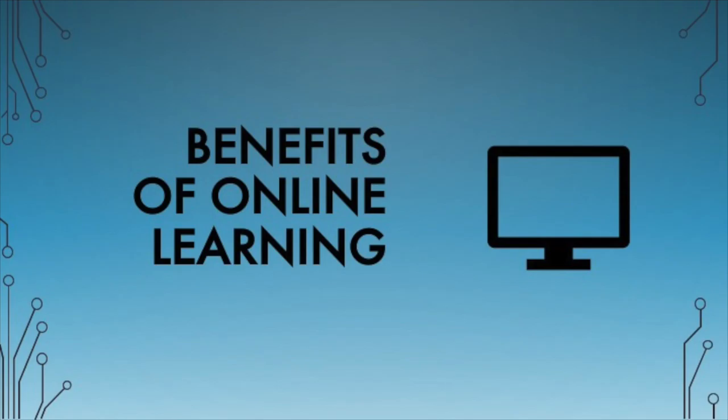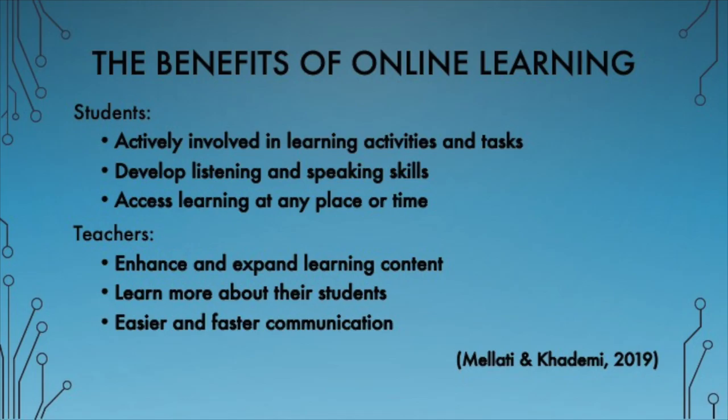Educators are gradually finding new ways to implement technological devices like laptops, mobile phones, and tablets into their instruction. Many studies have argued that these technological changes to traditional classroom-based learning have shown many benefits to students and teachers. For example, according to Mejadian Kademi, learners are actively involved in learning activities and tasks by interaction and collaboration when using technological devices.